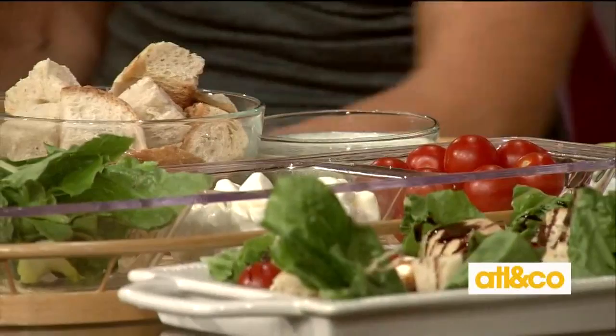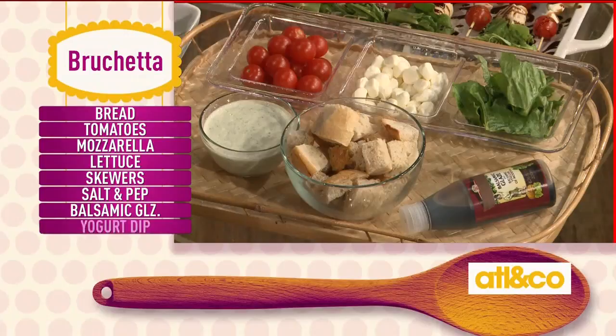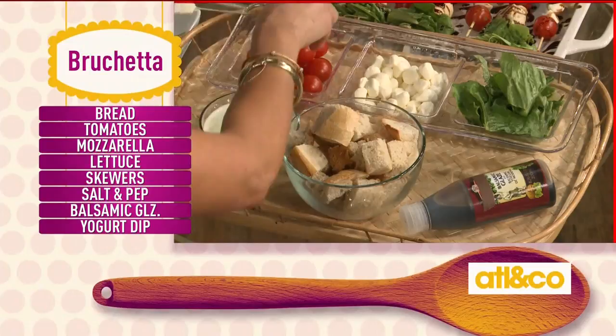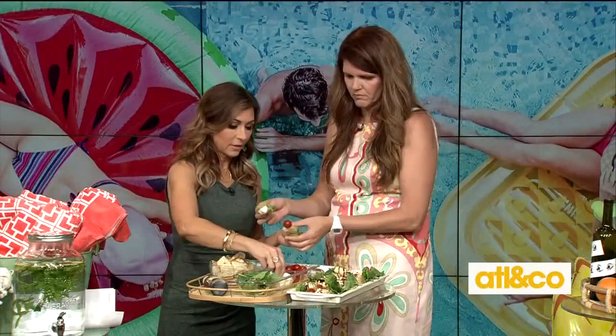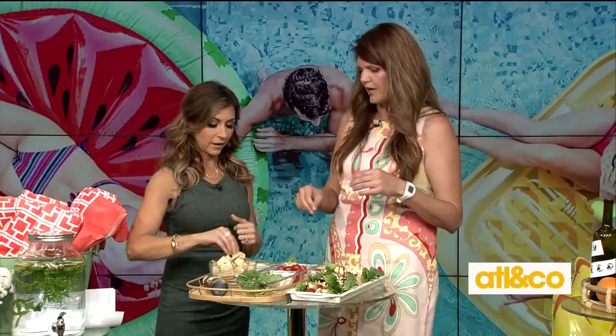These are our bruschetta skewers and they are so simple. All the ingredients are really simple — tomatoes and lettuce. We've folded up some lettuce and added some yummy focaccia. Go ahead and put some more tomatoes on, and extra cheese, so people can make their own. Then you lay them all out and drizzle them with a yummy balsamic glaze, which you can get at the store. I love to dip them in a yummy herb garlic yogurt dip — it's like an Italian tzatziki. It's yogurt, a little bit of mayo, some basil, garlic, and lemon zest. That's it. So simple and so pretty.